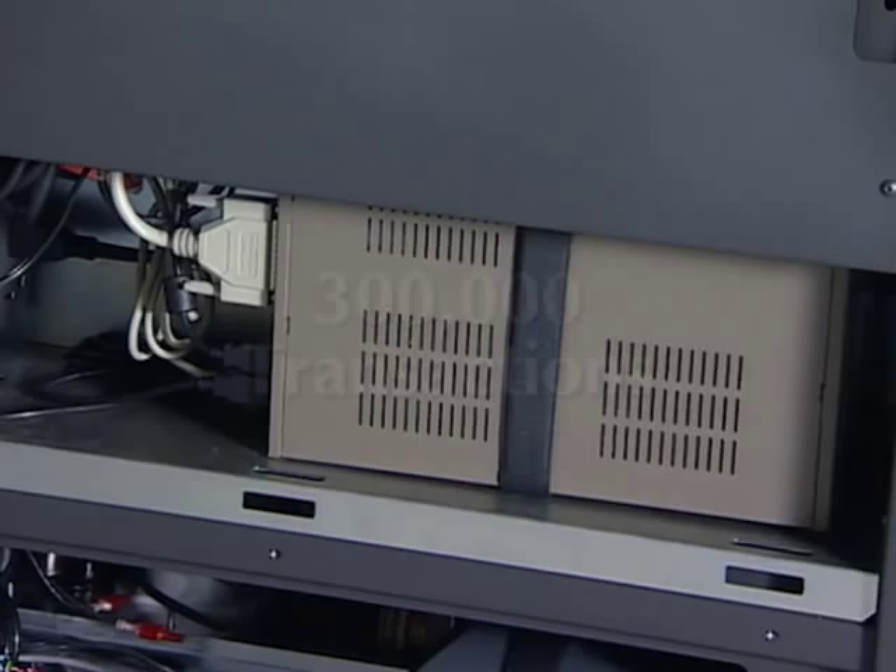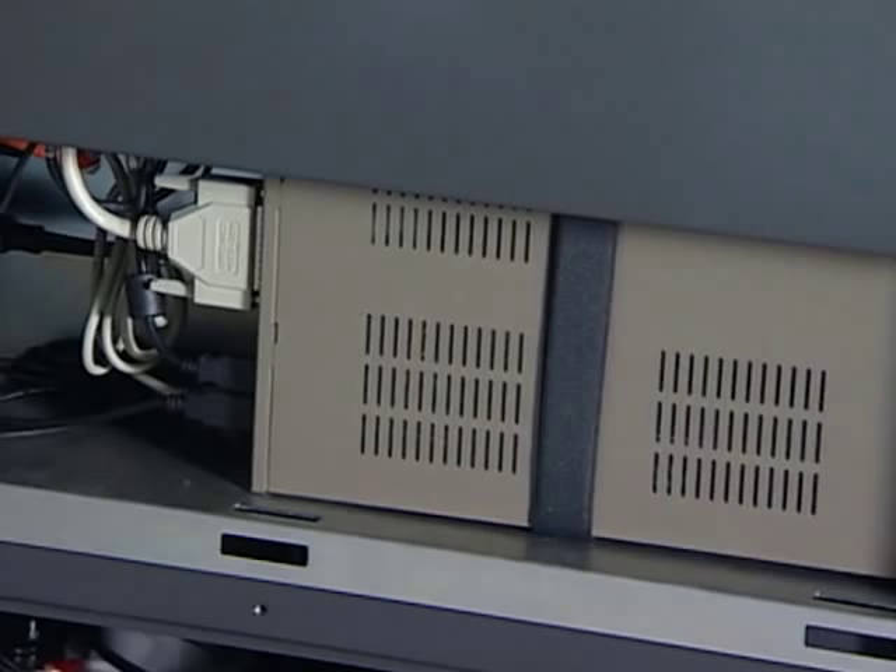Built into the Money Machine is a high-capacity hard drive PC, allowing you to store up to 300,000 transactions and generate daily reports. The PC-based system gives you a flexible platform to accommodate future needs.